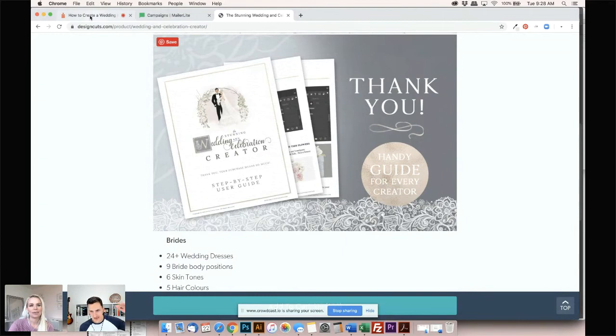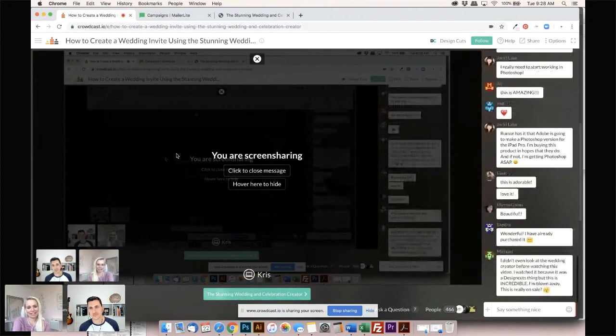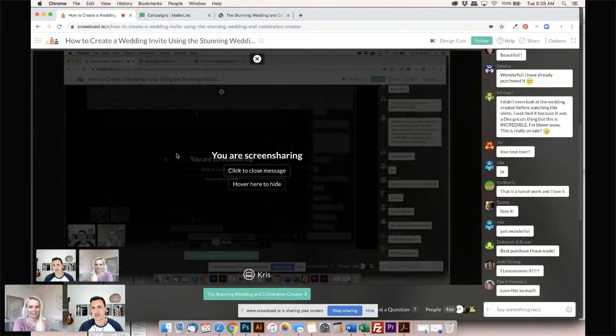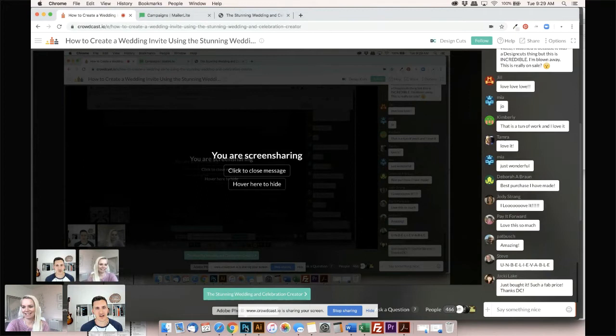Chris, thank you so much for that overview. Let's show some love in the comments — let us know what you think of the pack so far. Elise says 'this is adorable.' Sandra says 'I've already purchased it.' Michael says 'I didn't even look at the wedding creator — I watched it because it was a Design Cuts thing, but this is incredible, I can't believe it's on sale.' Jill says 'that's a ton of work and I love it.' Steve says 'unbelievable' in giant letters. Jackie just bought it as well. Are you ready to show how to use this, Chris? Yes!